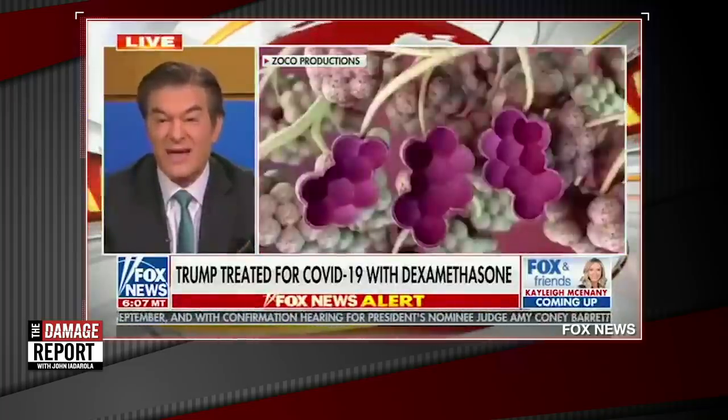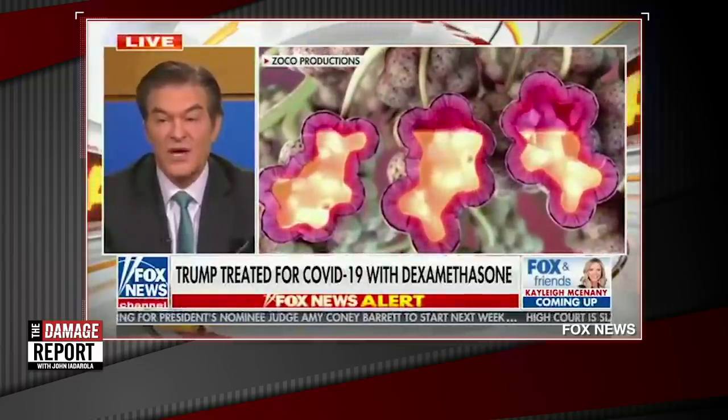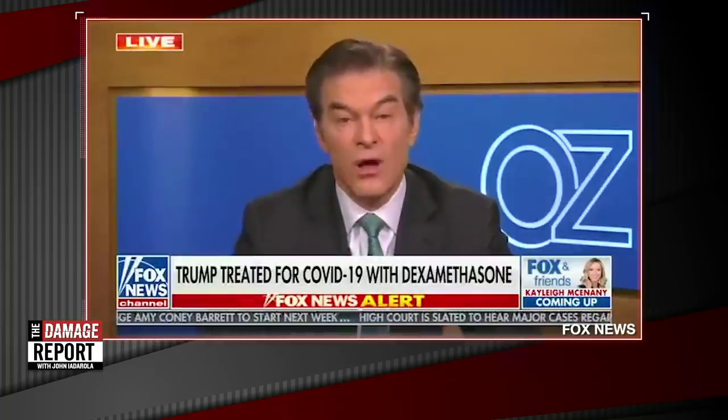Now here's the problem: that by itself doesn't hurt people as badly as what happens afterwards. Because when the virus is creating lots of areas of attack, the body's immune system — those white cells you see — come in and attack. Then they start to fill up the lung, especially the alveoli, those purple little sacs, with fluid. And when they fill with fluid, you can't breathe. And if you wait too long, you have lots of damage to the lung.